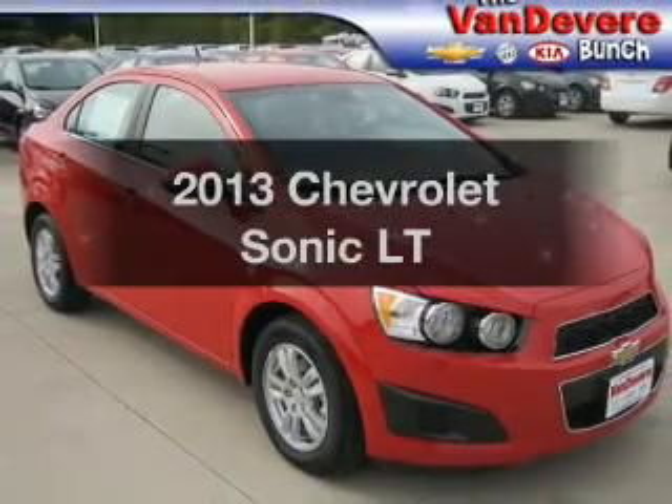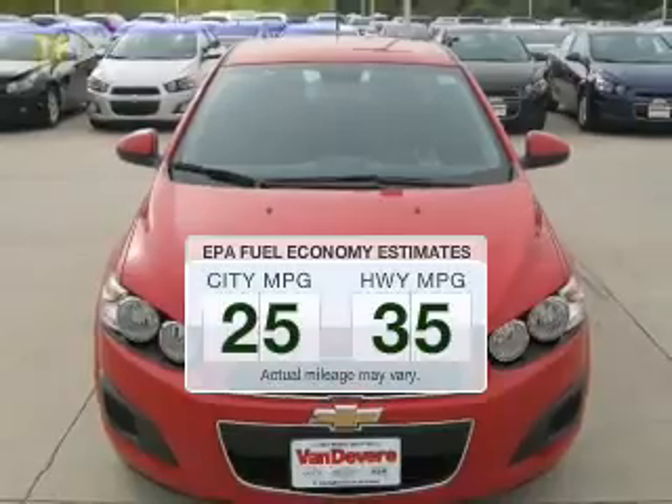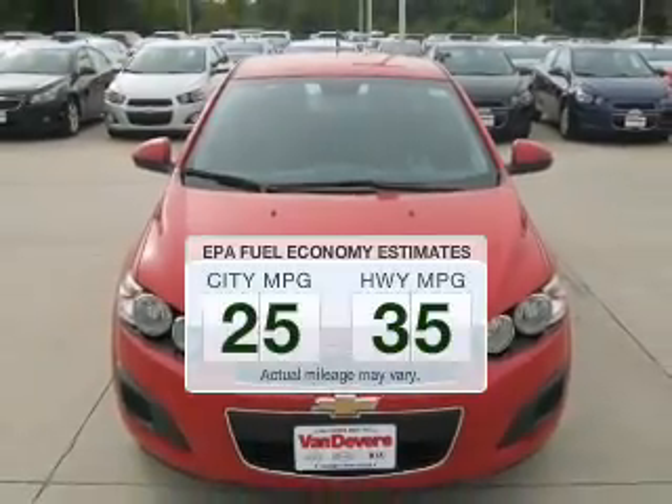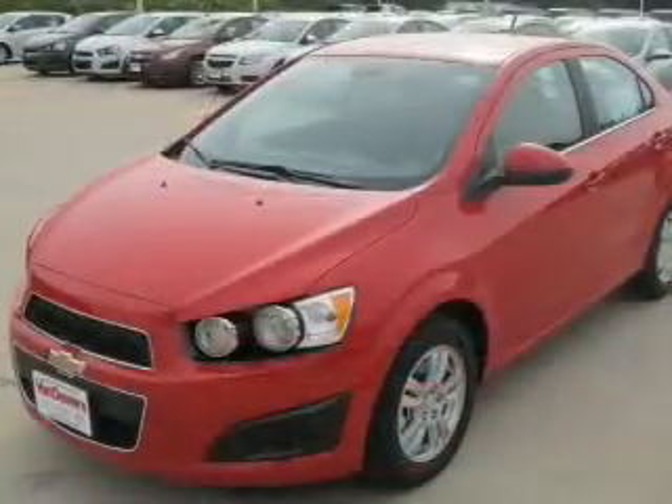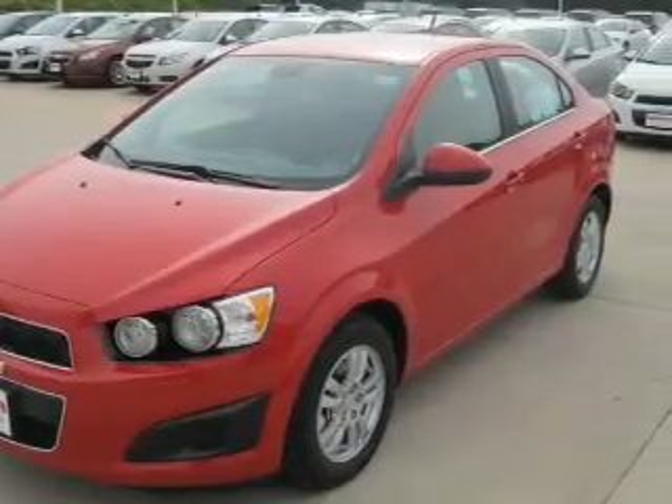This is the set of wheels you've been looking for. In the city or on the highway, you'll spend less time at the pump with this fuel-efficient vehicle. The powertrain includes front-wheel drive with an efficient four-cylinder engine connected to a smooth-shifting six-speed automatic transmission.